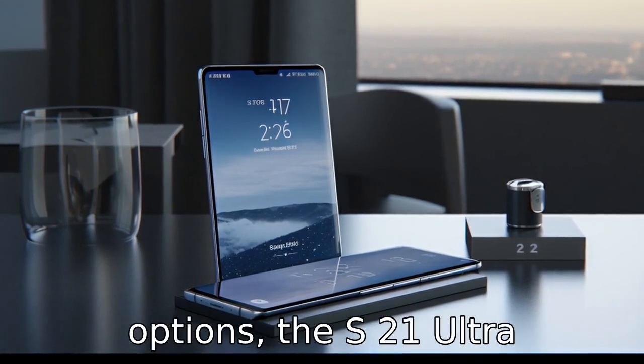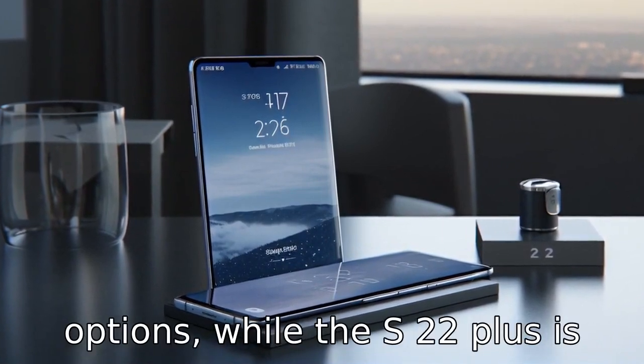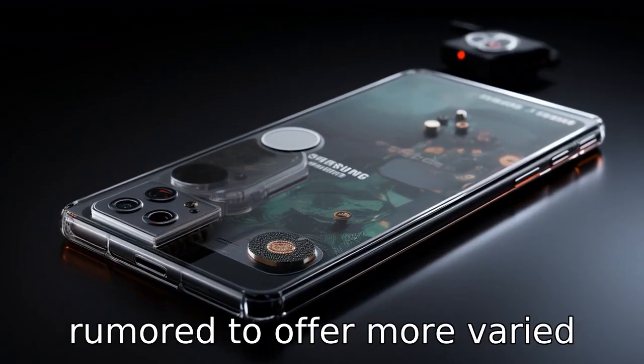Difference 11: When it comes to colour options, the S21 Ultra initially launched with Phantom Black and Phantom Silver options, while the S22 Plus is rumoured to offer more varied colour choices.